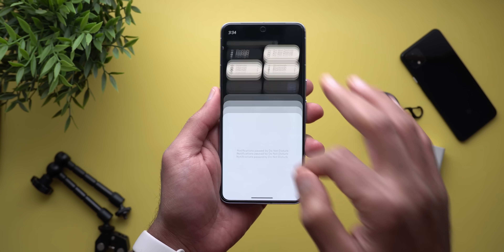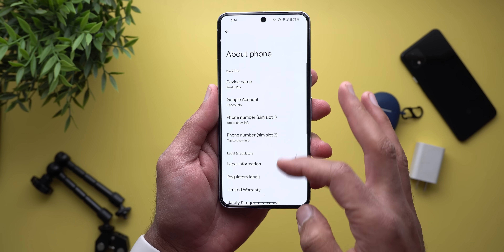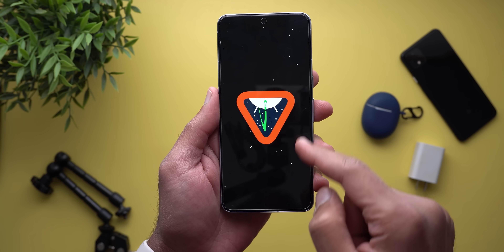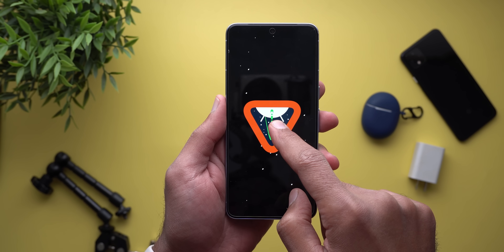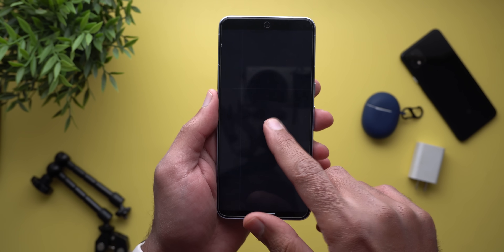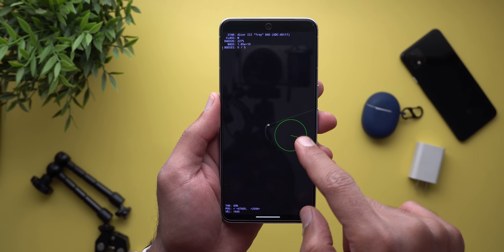Last but not least, the easter egg is slightly different than the one in Android 14. When you go to the software version and tap on the Android version, you will get a rectangular shape instead of the circular one like before, but you get exactly the same spaceship game as before — it feels a little bit faster and the background looks slightly different.